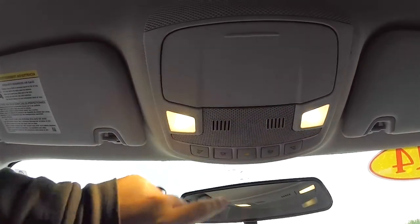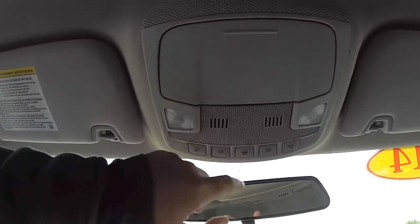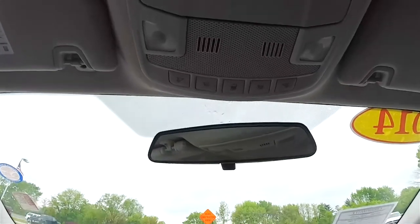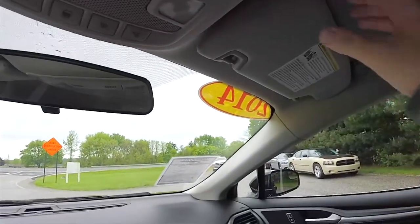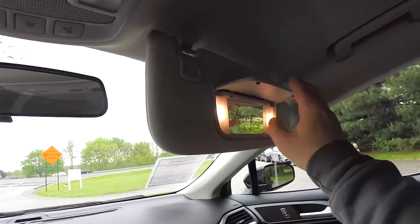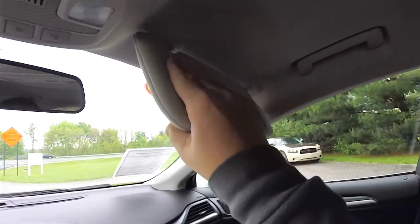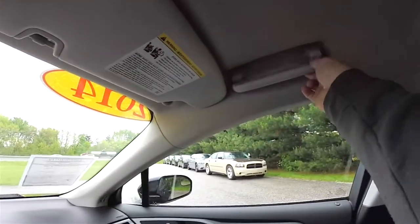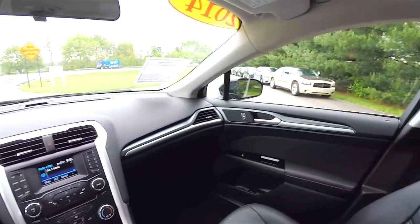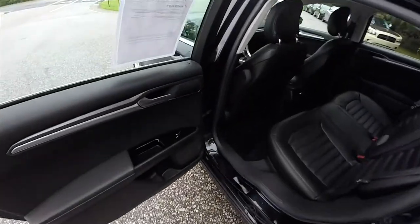Interior lighting with the ability to turn lights on and off at the door, manual dimming rearview mirror, LED illuminated vanity mirrors with sliding visors, and overhead passenger assist handles.